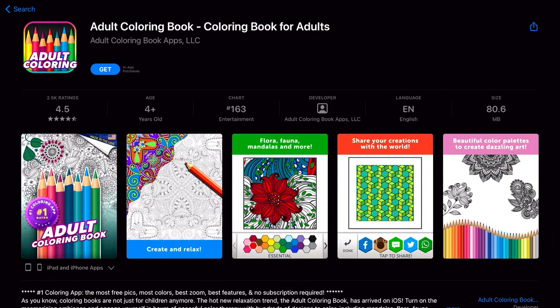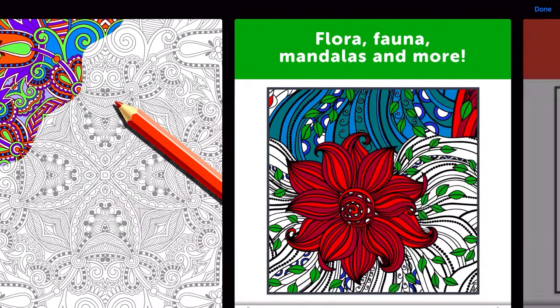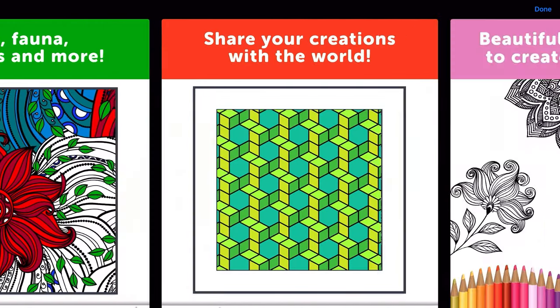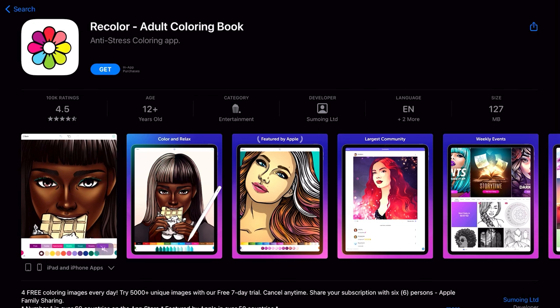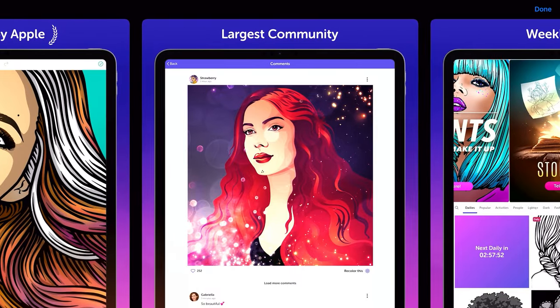Adult Coloring App: This coloring app has pages designed to look like mini coloring books. It has some daily options for free coloring and a subscription option for full access. Recolor: This coloring book app has four free pages per day, but to get higher quality images and gradient color options you need to subscribe.